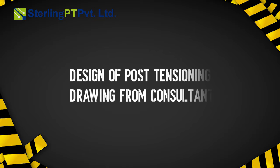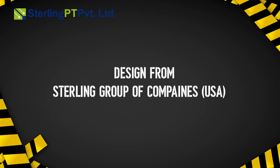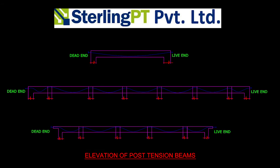The design of post-tensioning drawings begins from the consultant's architecture plan. Designs are developed by the Sterling Group of Companies USA, producing the post-tension framing plan, including uniform tendons, banded tendons, and the elevation of post-tension beams.